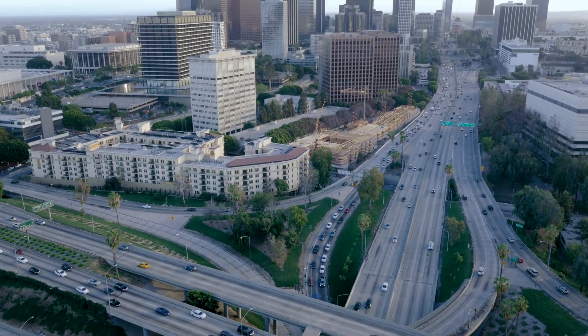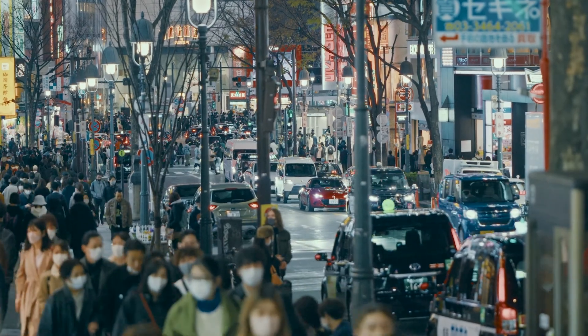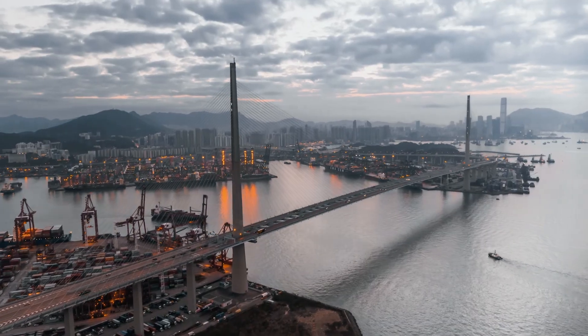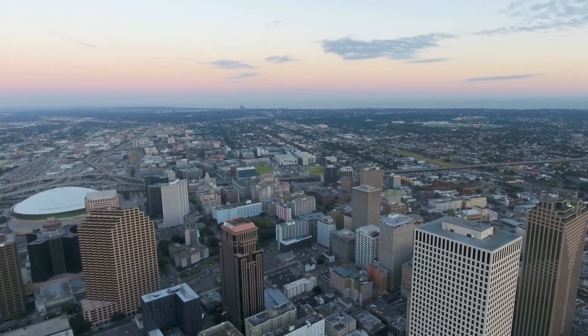Urban heat islands can have significant impacts on health. When heat waves hit, people with existing health conditions can be increasingly impacted. Low-income communities can also be greatly affected due to smaller living spaces and lack of access to cooling. What makes matters worse is that there is often a disproportionate lack of trees and natural vegetation in low-income areas.